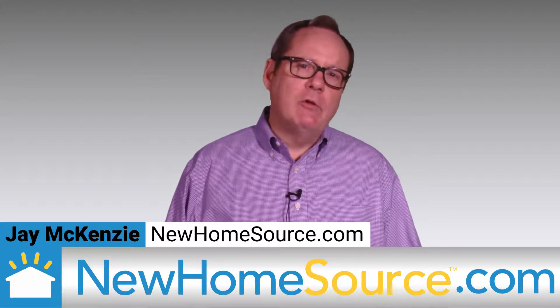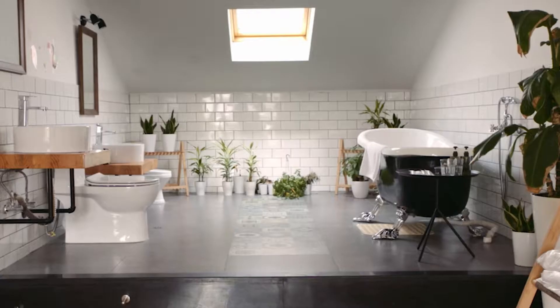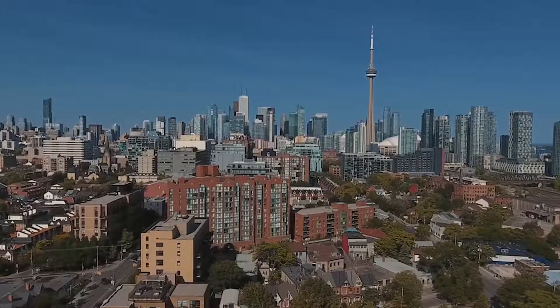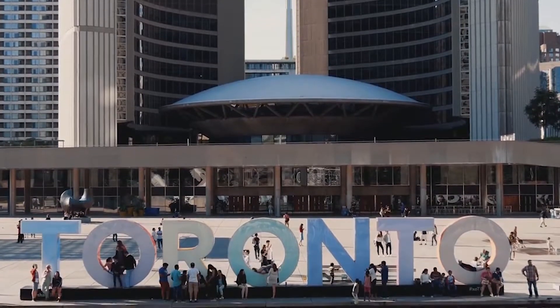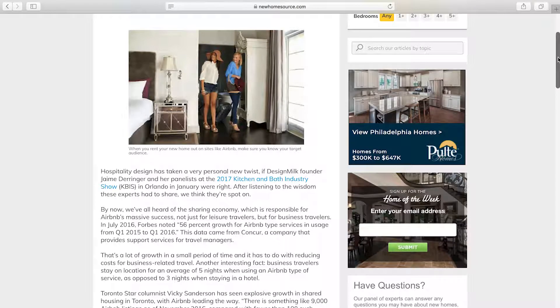If you're like many people, you may have a thought in the back of your mind as you design your new home of perhaps running it out on Airbnb and some of the other emerging platforms for that type of housing solution. And you wouldn't be wrong. In fact, in under two years, the number of homes listed in the City of Toronto on Airbnb went from less than 100 to more than 9,000. So what do those homeowners know, and more importantly, what should you think about before designing your home for rental on Airbnb?